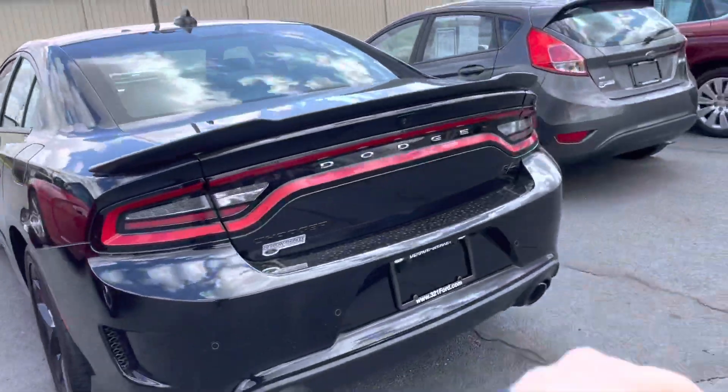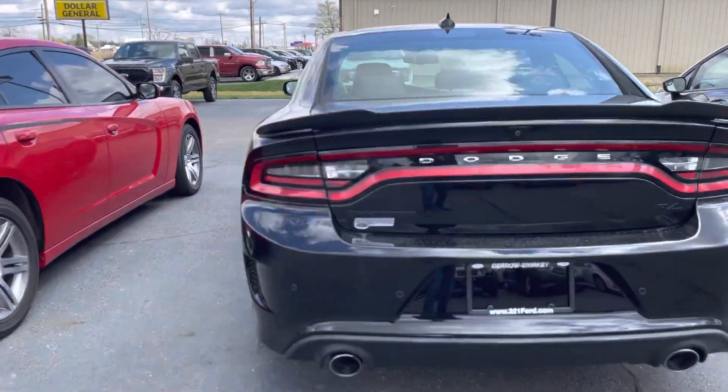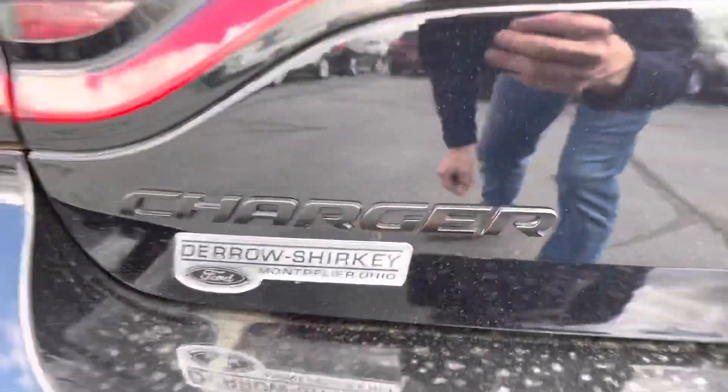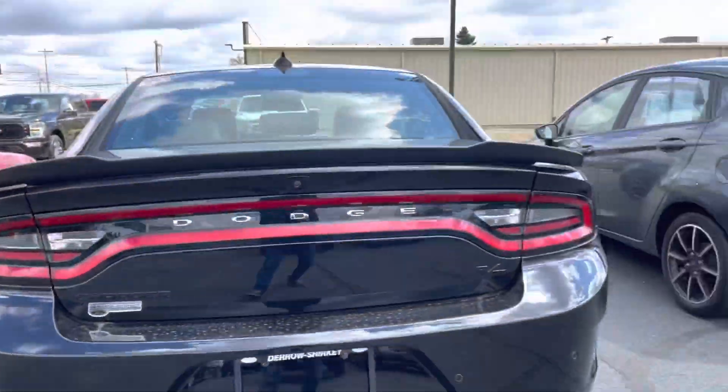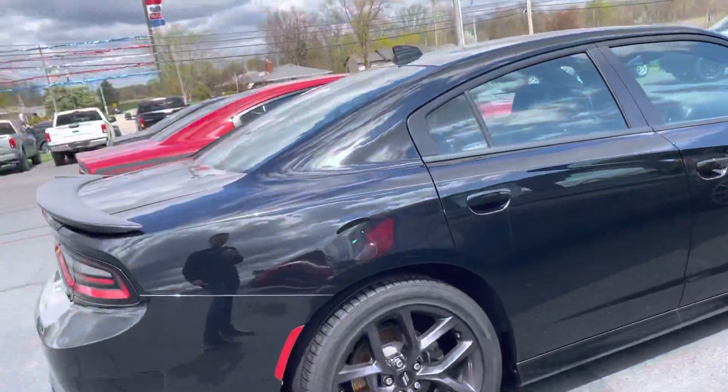Fuel door is on the same side as the driver's door — more of a benefit when it's cold out. I love everything they did with the Charger: blacked out right there. You get the rear sensors that are clean — sensors obviously work since they're not busted up.